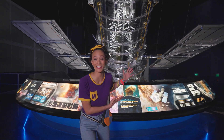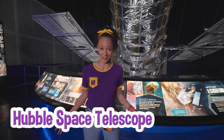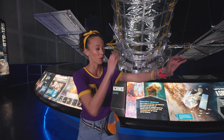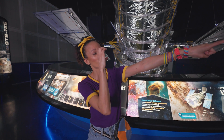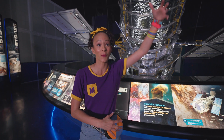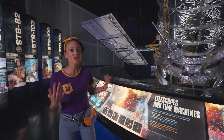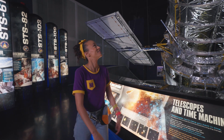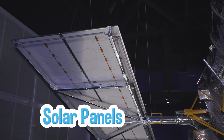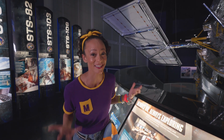Look how big this telescope is! Have you ever seen a telescope this big before? This is the Hubble Space Telescope. Do you know what a telescope is? It's a device that allows you to see things really far away. This one is massive — it's orbited over 300 miles from Earth, allowing us to see images of space. In fact, this telescope has sent hundreds of thousands of images of space back to Earth! And see these things on the side? They kind of look like wings, but they're solar panels — they attract the sunlight and turn it into usable energy. This is the coolest telescope I have ever seen!